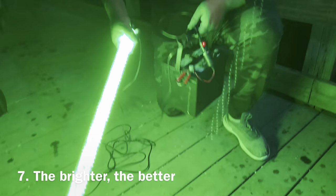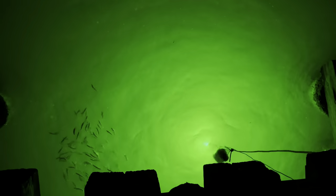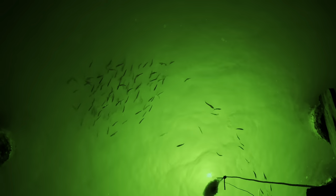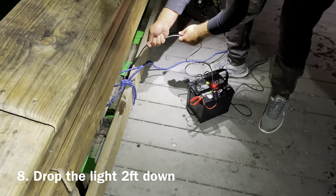Number seven. The brighter the LED light, the better. Light will travel further underwater and attract more fish. Look for a higher lumens rating when shopping around. Number eight. Drop the LED light to about 2 feet from the surface. That seems to be the optimal depth.